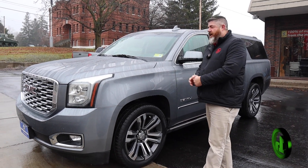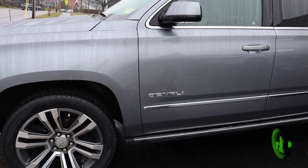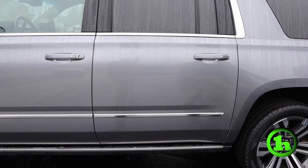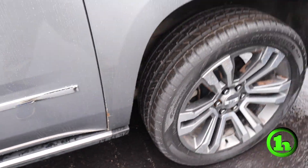How you doing guys? Chad with HandyCars. Wanted to make a quick video for you on this 2018 GMC Yukon Denali XL. This thing is beautiful. We're going to do a quick walk around the body, and I'm going to point out anything I notice to you so you know what you're in for.